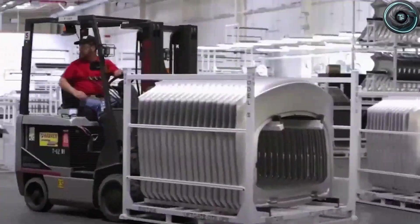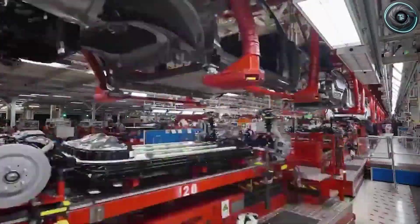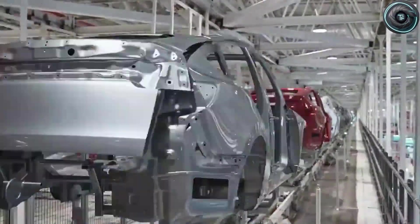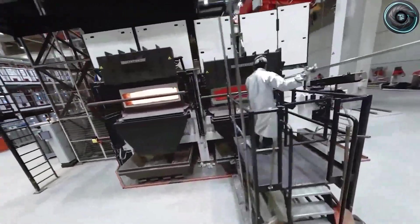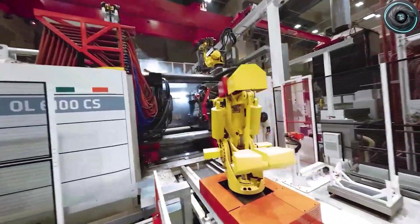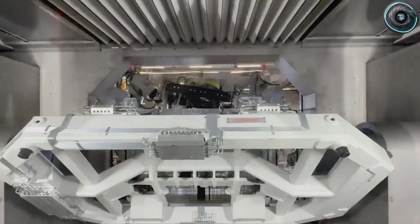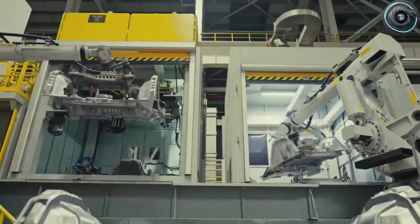The strongest signal about Model 2 is not a leaked option list — it is Tesla's obsession with structural simplification. Giga casting is the clearest example. Replacing dozens of stamped and welded parts with a single large casting does not just reduce material; it removes labor, alignment steps, and inspection points. It shortens the body shop flow and makes the process more repeatable. And repeatability is not a nice-to-have — repeatability is how you make a car that costs less without making it feel cheap. When a design is stable, the line can be tuned for one configuration. Robots do the same motion again and again, scrap rates fall, rework falls, defects fall, and cost per vehicle becomes predictable.